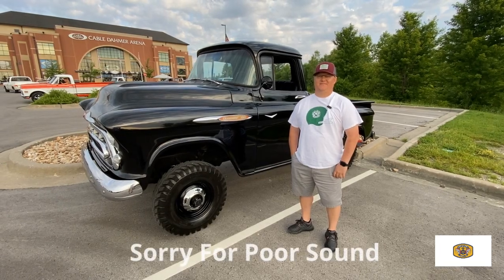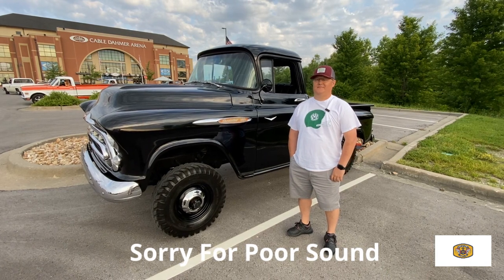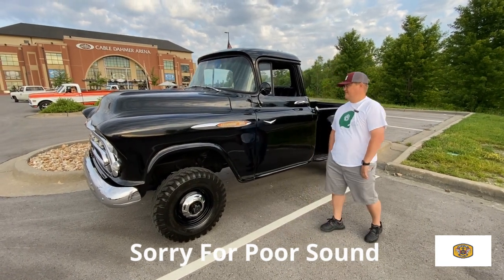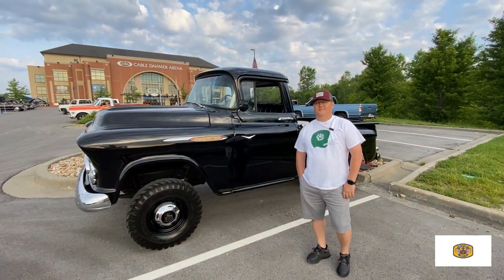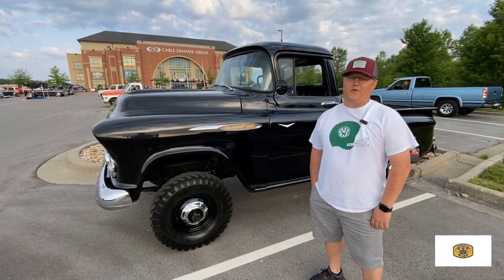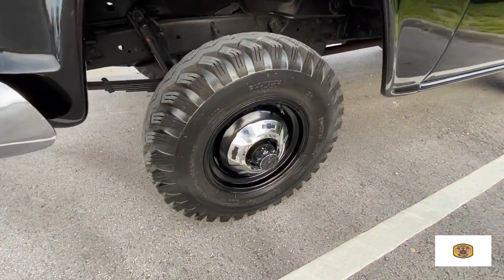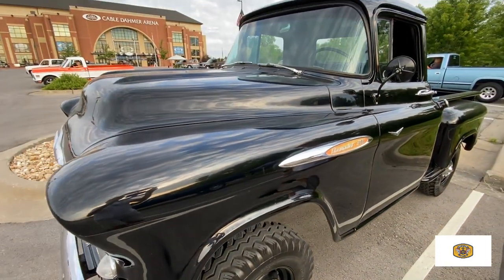It's Tom Gallagher. We got another one for you. We're at the C10 Shindig in Independence, Missouri. Check it out — a 1957 Chevy 3100. Can you go ahead and introduce yourself and tell us about your truck? My name is Jerry McPhee from Maysville, Missouri. This is a Chevrolet 3100 with a 283 V8 and a Napco 425.